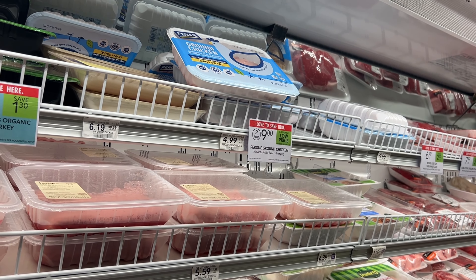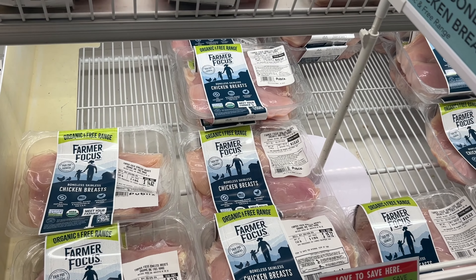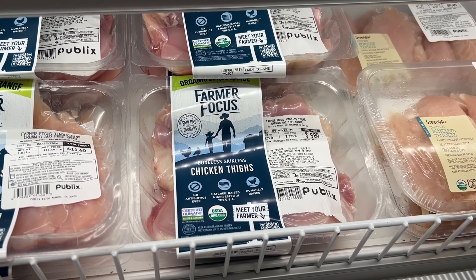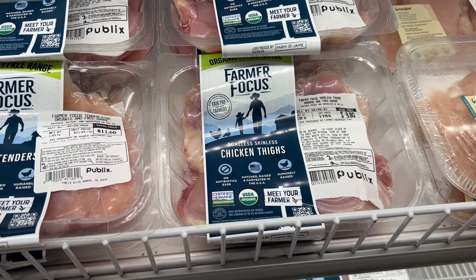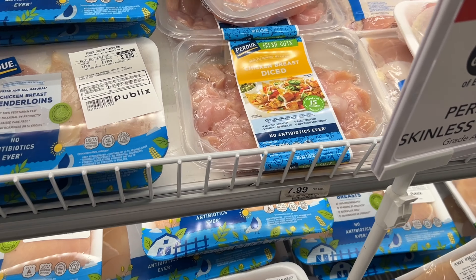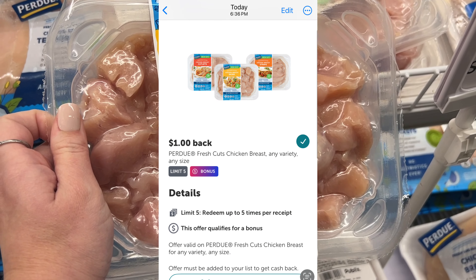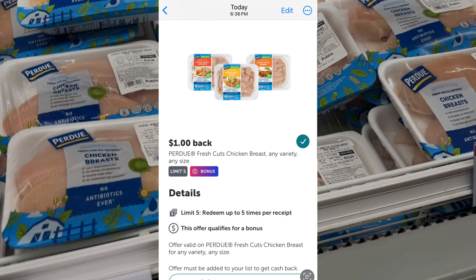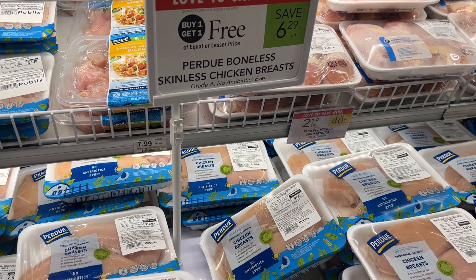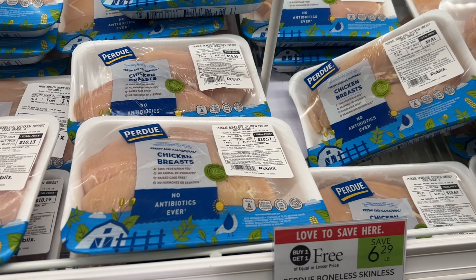Farmers Focus chicken breasts are also buy one get one free this week — really good savings if this is something you need. The Perdue fresh cuts are $6.99, with a $1 off one printable from their website and a $1 back over on Ibotta. We also have the Perdue chicken breast buy one get one free. It is definitely a stock-up price on chicken at Publix this week — I'm going to come back and scoop some of these deals up.